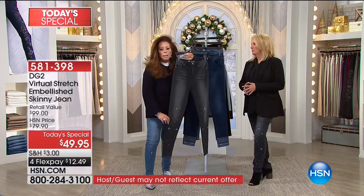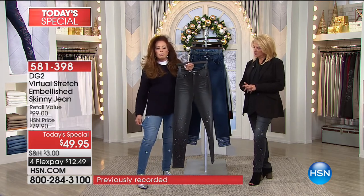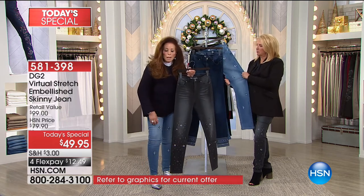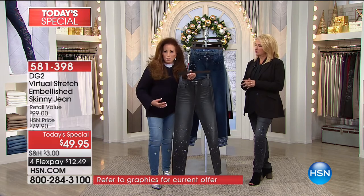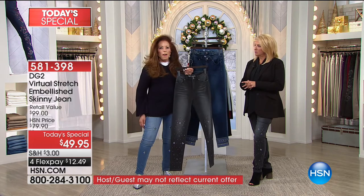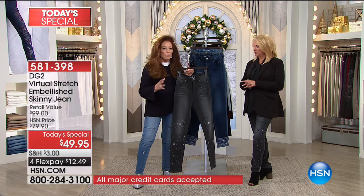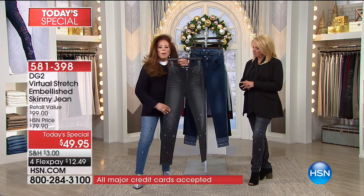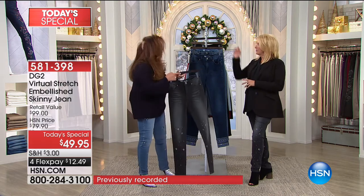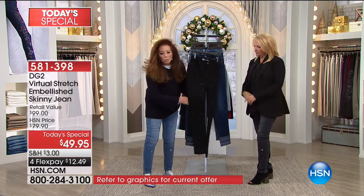There used to be a time when we couldn't do jewels because you couldn't do stretch and jewels together. But now we take that virtual stretch — your number one favorite fabric, which I believe now has 1,700 perfect five-star reviews — and we can embellish it. We can jewel it. This is absolutely gorgeous. The last one is one you've really got to see up close — and it is incredible.